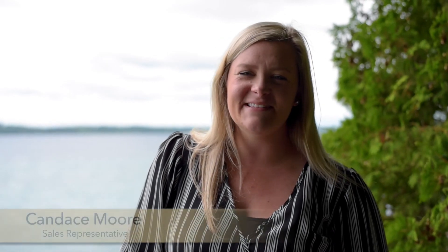Hi everyone, Candice Moore here, Sales Representative with Century 21 InStudio Realty. I'm here today on Mallory Beach Road enjoying the views of Culp Boys Bay to tell you about my new listing.